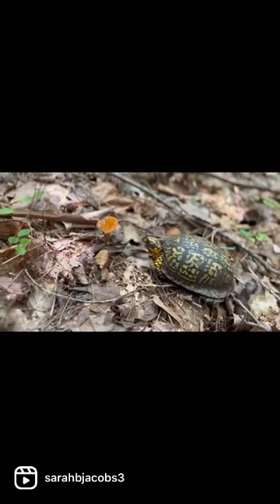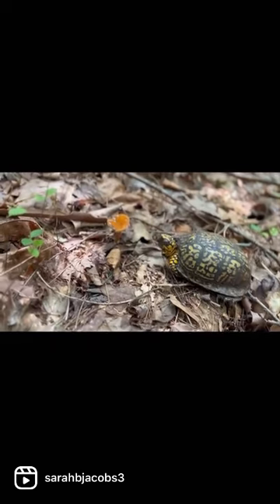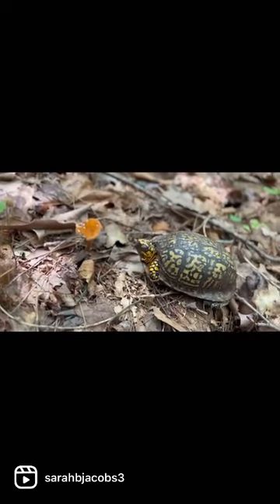It's not only toys that I take pictures of, it's wildlife too.